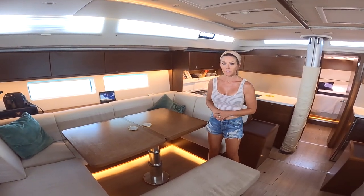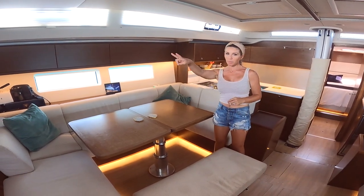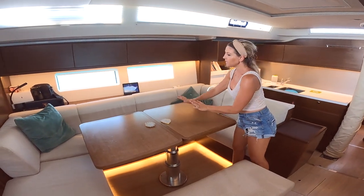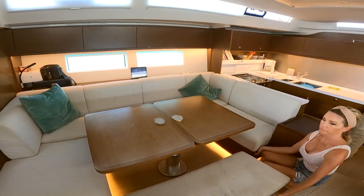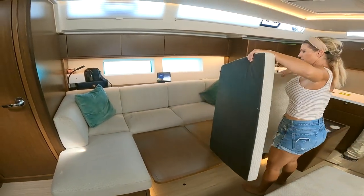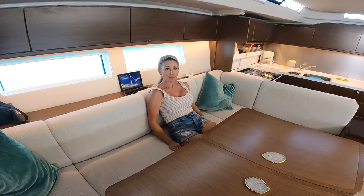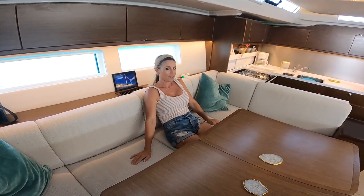The Bavaria C57 actually sleeps eight people: two people at the front, two in the port aft, and we also have a convertible area — cushions go on top and this section moves down to create another bed. James and I also love to sit back here and watch the odd Netflix series.